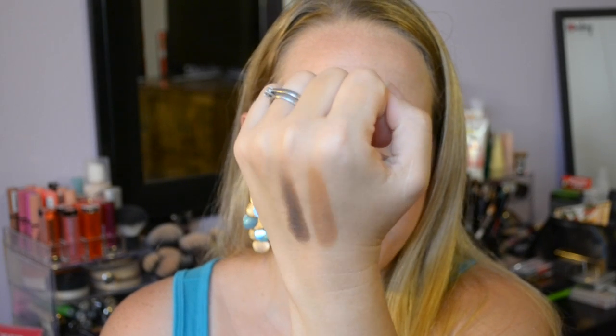The last shadow is Bada Bing — Vegas does have that Italian mafia vibe after all. It's a beautiful almost purple-black with beautiful gold and mauve sparkles in it. It's kind of like Dark Side from the Naked 3 palette — that black with color running through it — but with definitely a bit more smokiness to it. So pretty.